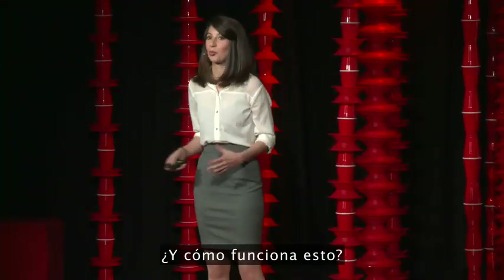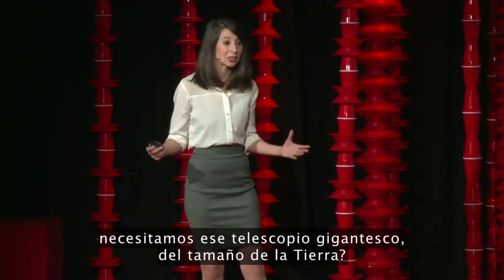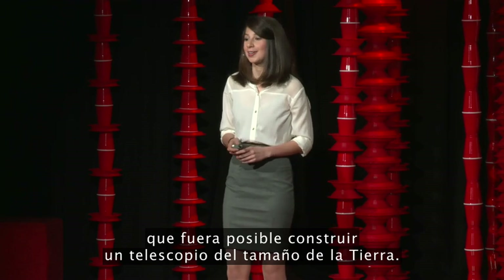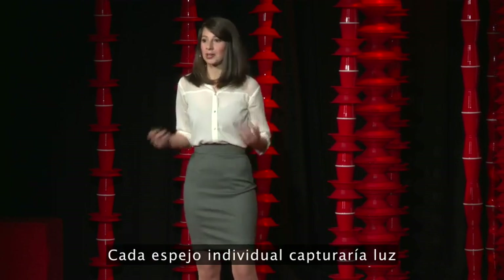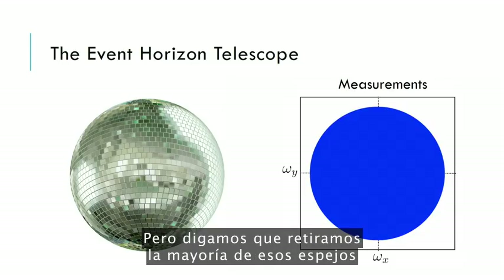So how does this even work? Well, if we want to see the black hole in the center of our galaxy, we need to build this impossibly large Earth-sized telescope. So let's pretend we could build a telescope the size of the Earth — this would be a little bit like turning the Earth into a giant spinning disco ball. Each individual mirror would collect light that we could then combine together to make a picture. However, now let's say we removed most of those mirrors, so only a few remained.